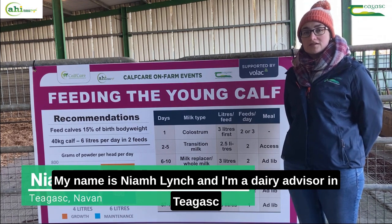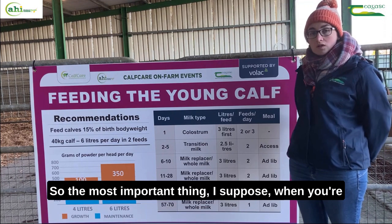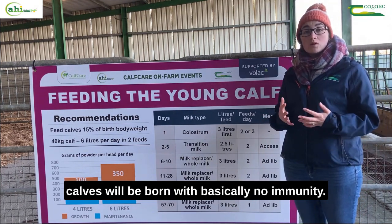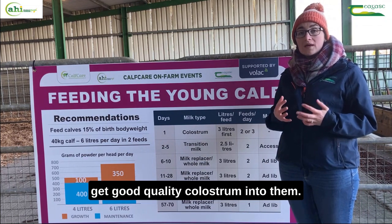My name is Niamh Lynch and I'm a dairy advisor in Tiagas in Navan. On this board we're going to look at feeding the young calf. The most important thing when you're heading into the calving season is that all your calves will be born with basically no immunity, so the most important thing is to get good quality colostrum into them.